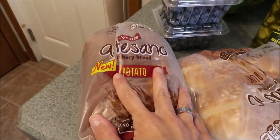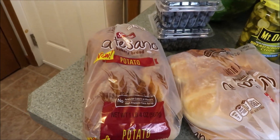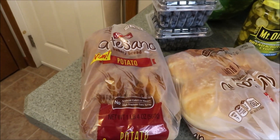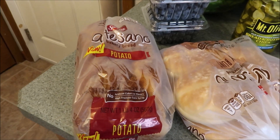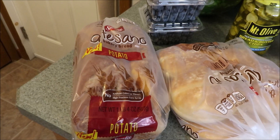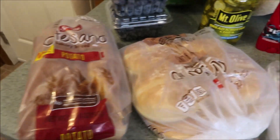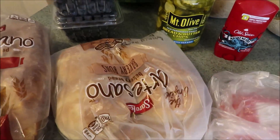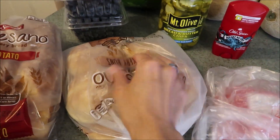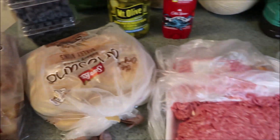Got the new potato bread by Sara Lee Artesano — we love the Artesano breads, so I know the potato one is going to be delicious. What I usually do is freeze half the loaf and it defrost absolutely fine, no problems. And then of course got the Artesano bakery buns. I will freeze half of them and they will be absolutely good.